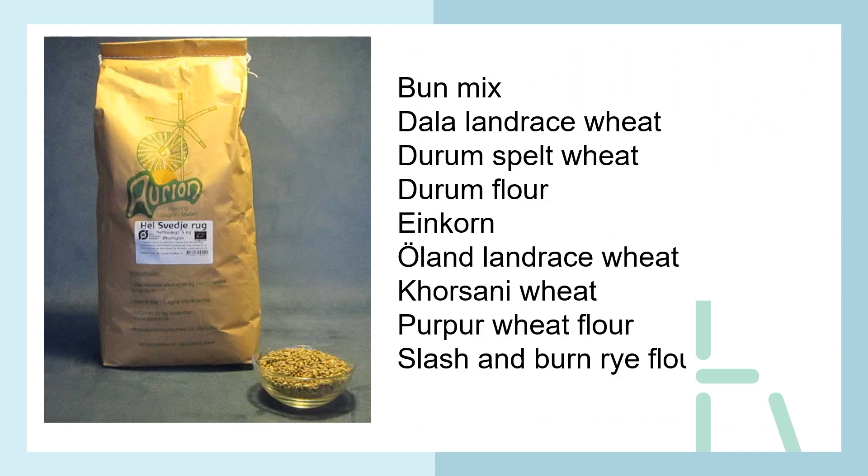They also sell in five-kilo packages for home bakers, and even ten-kilo packages. They also have purple wheat flour, giving a wide range of different mixes.